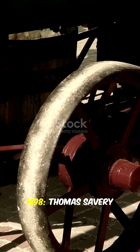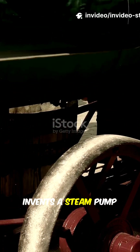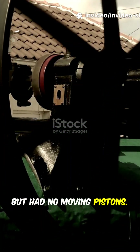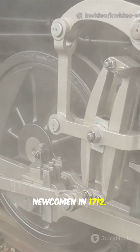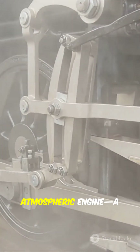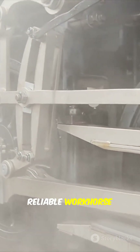Fast forward to 1698: Thomas Savery invents a steam pump to draw water out of mines. It worked, but had no moving pistons. Enter Thomas Newcomen in 1712. He combined steam with a piston and cylinder, creating the first atmospheric engine — a reliable workhorse for coal mining.